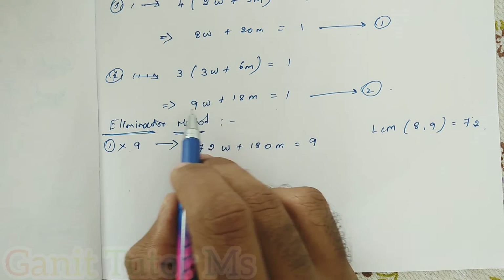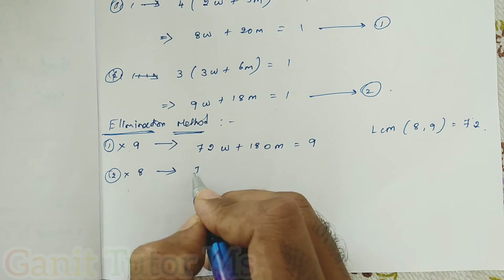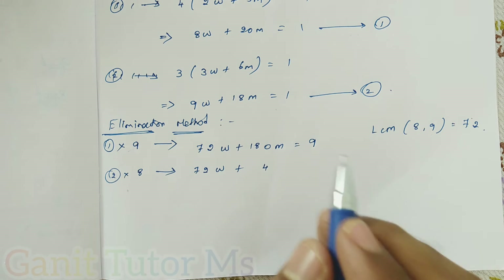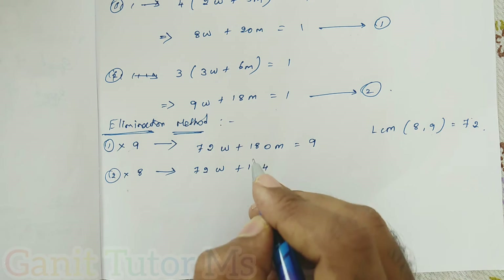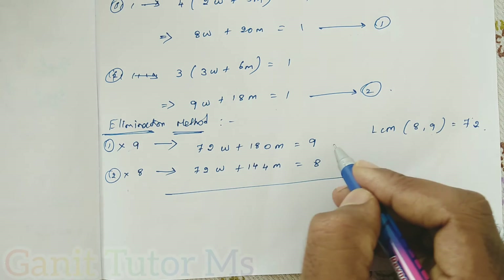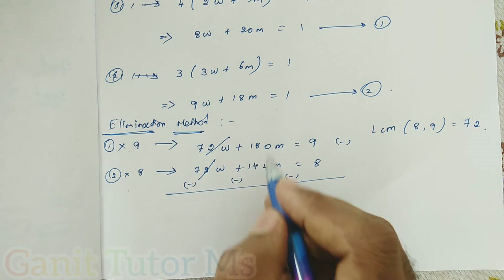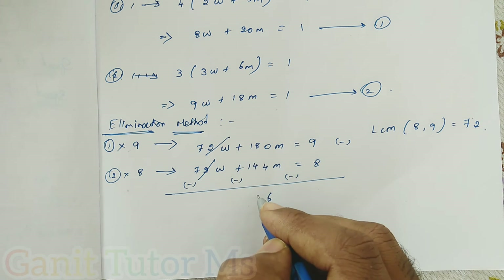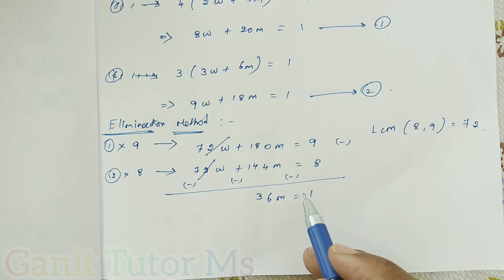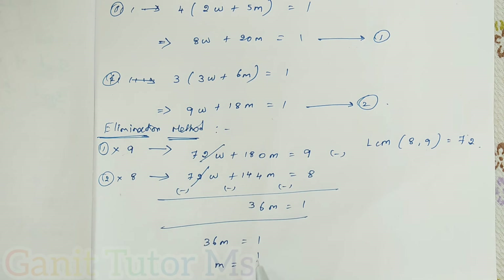Then I multiply equation two by 8, giving 72W + 144M = 8. Subtracting, the 72W terms cancel. The signs differ, so we do subtraction: 180M − 144M = 36M, and 9 − 8 = 1. So 36M = 1, therefore M = 1/36.